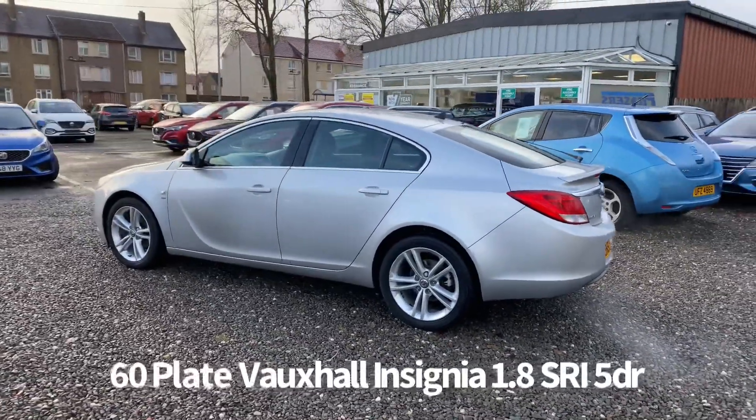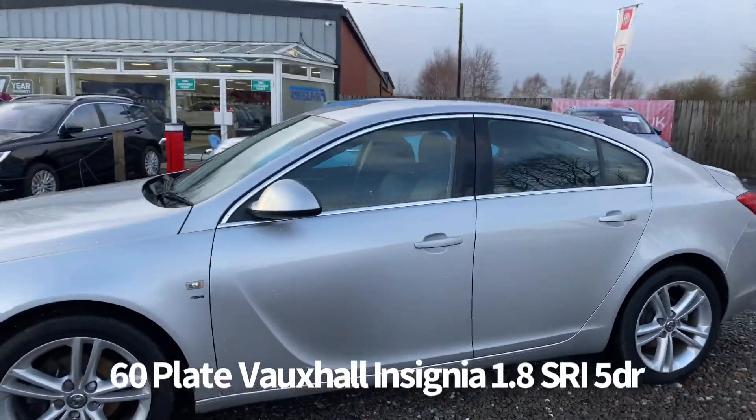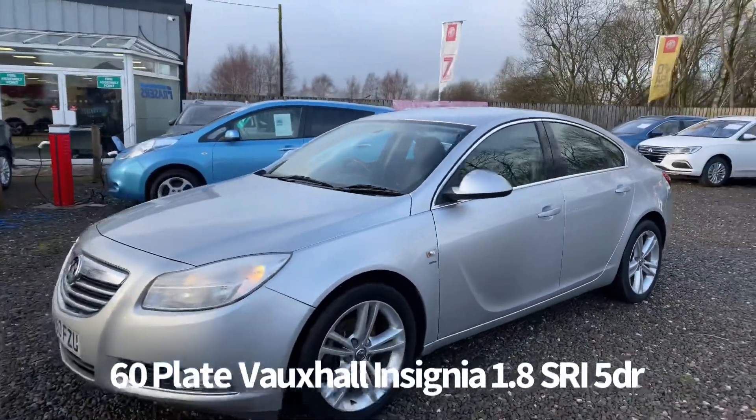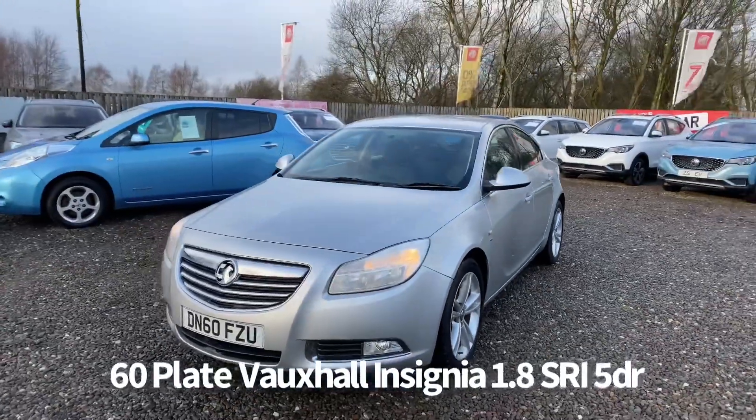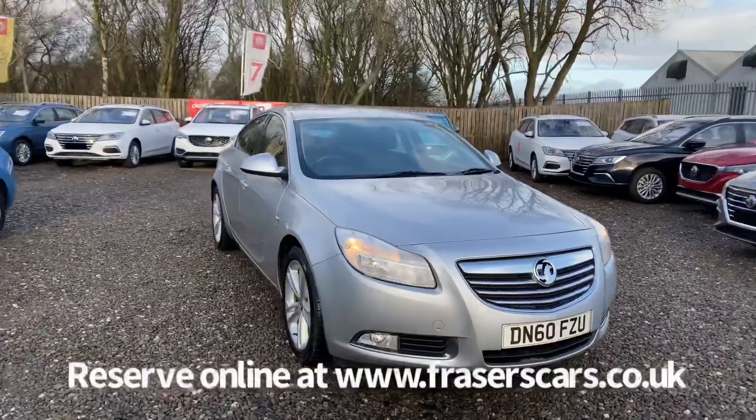Specifications on the car include remote central locking, alloy wheels, front fog lights, front daytime running lights, automatic headlights, front and rear electric windows, and electrically operated door mirrors.